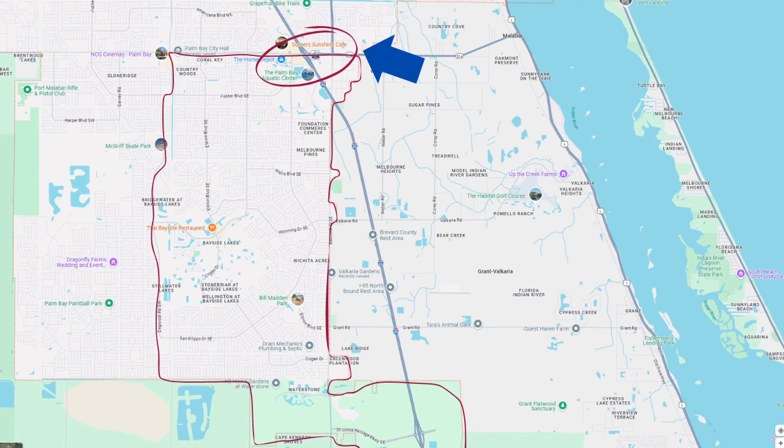If you need to get on the interstate, you have two options. If you live in the more northern part of the southeastern quadrant, you'll probably use the northern on-ramp, and if you live in the more southern portion, you'll probably use the St. John's Heritage Parkway ramp.